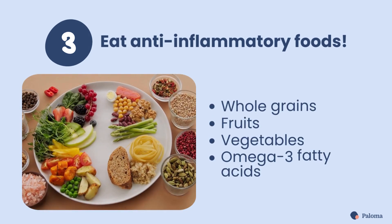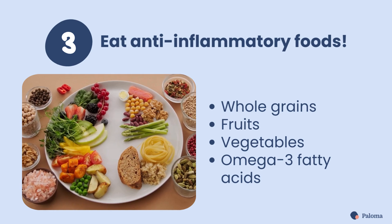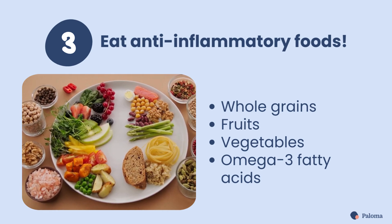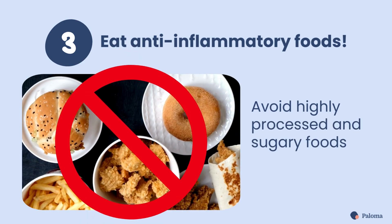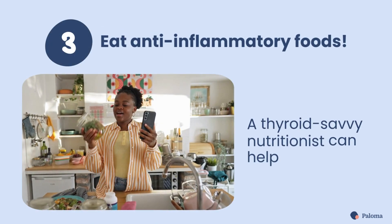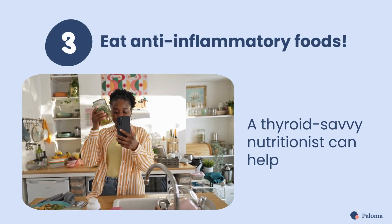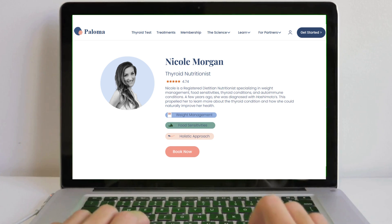Third, include anti-inflammatory foods in your diet. Foods like whole grains, fruits, vegetables, and omega-3 fatty acids can help reduce inflammation. You'll also want to avoid highly processed and sugary foods. It can help to work with a thyroid-savvy nutritionist to create a personalized diet plan. If you're a Paloma member, you can include a nutritionist on your care team.